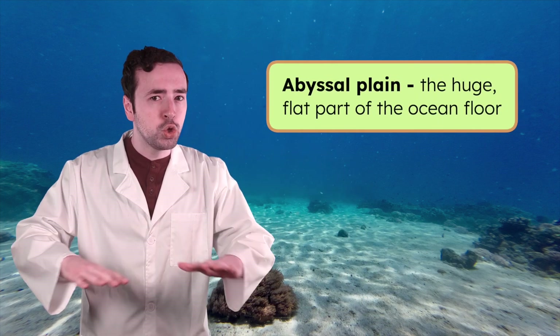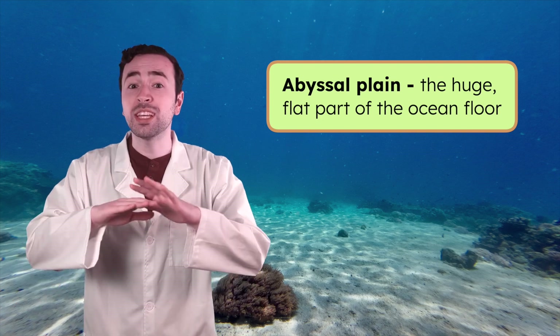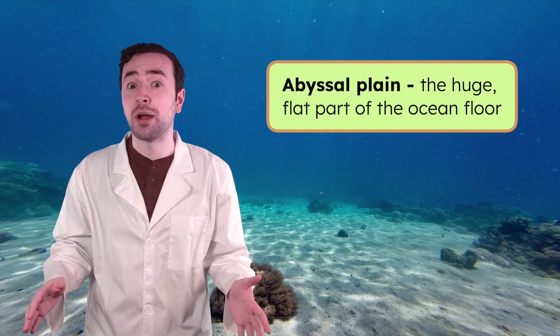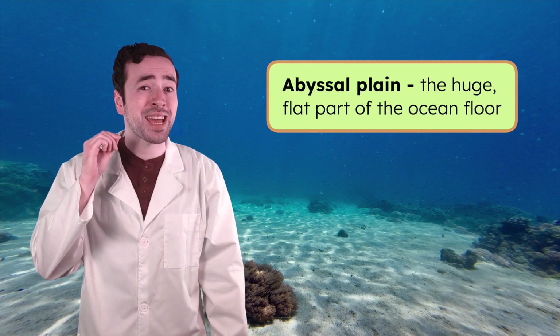This huge, flat area stretches for thousands of miles across the deep ocean floor. It's the largest, flattest landscape on Earth — way flatter than any field or playground you've ever visited. The only features breaking up this flatness come from the movement of tectonic plates.